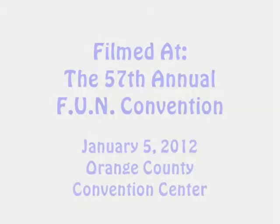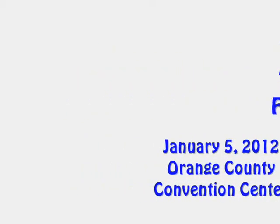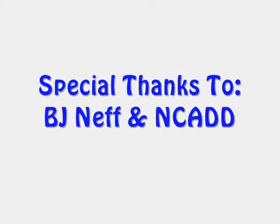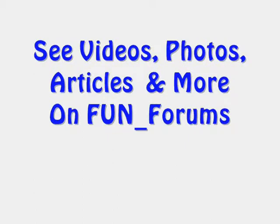Great. Thank you, BJ. Have a great day, and welcome to FUN. Special thanks to the National Collectors Association of Die Doubling, NCADD, a national organization for the education and enjoyment of die doubling errors on all denominations of coins.